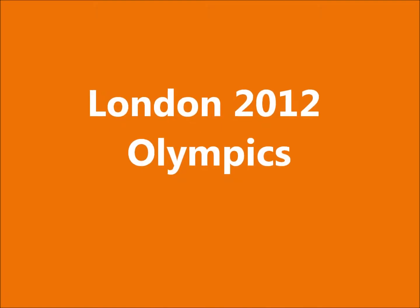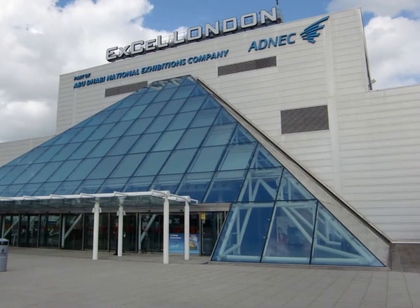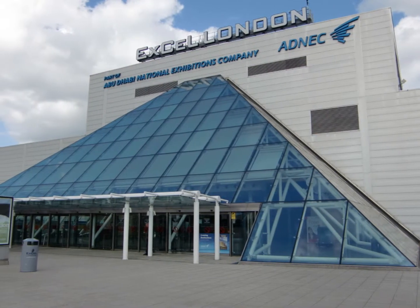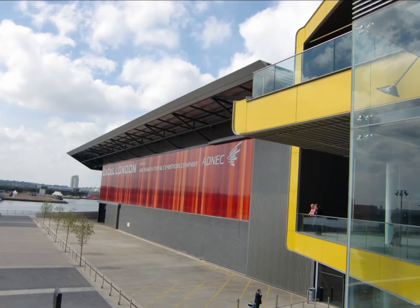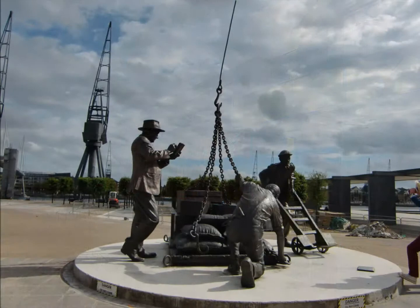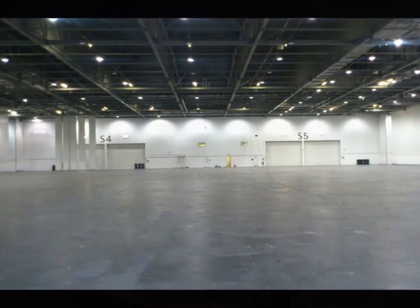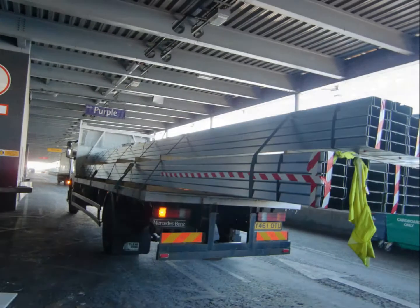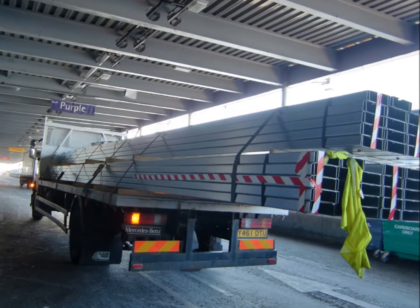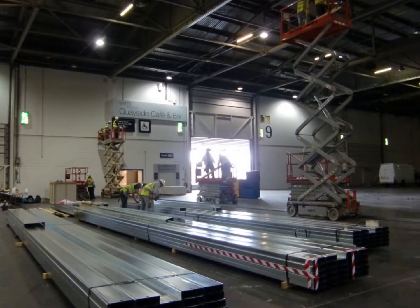London 2012 Olympics. PJS Solutions Limited was asked to build a huge temporary jumbo stud partition wall for the London 2012 Olympics in the ExCel Exhibition Centre, Docklands London, to segregate the fencing from the boxing. The wall was 88 metres long by 10.2 metres high — that's around 900 metres squared — which required a 1-hour fire rating.